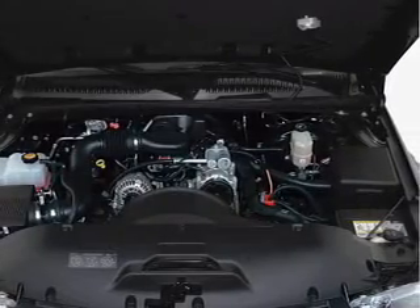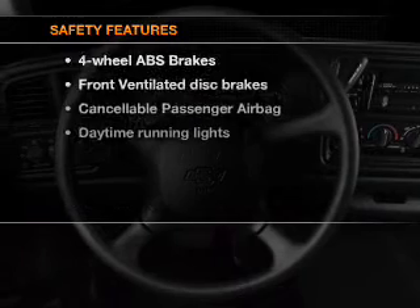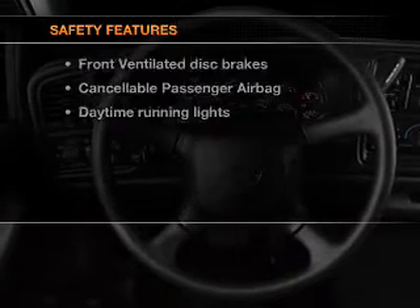An AM-FM stereo, power steering, and adjustable tilt steering wheel. If safety is a high priority, rest assured knowing that these top safety components are included.